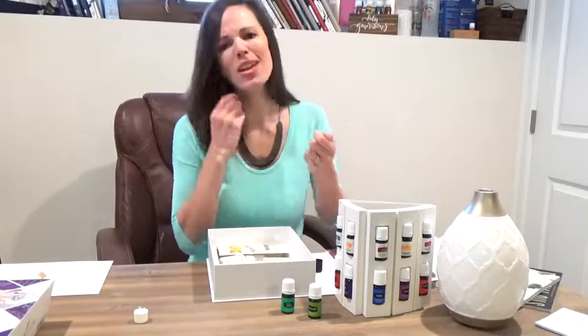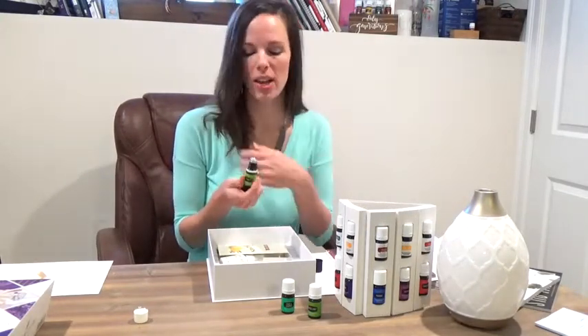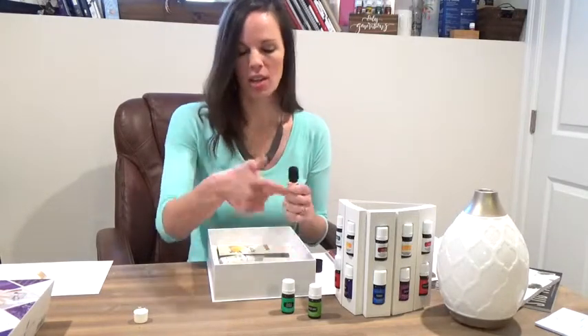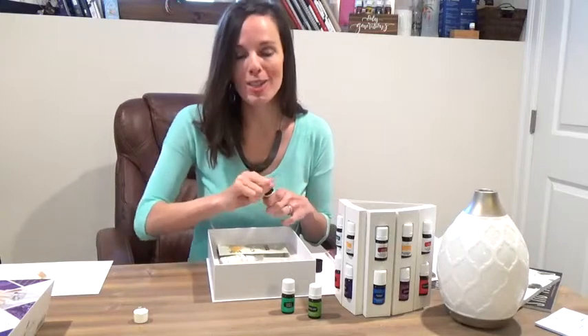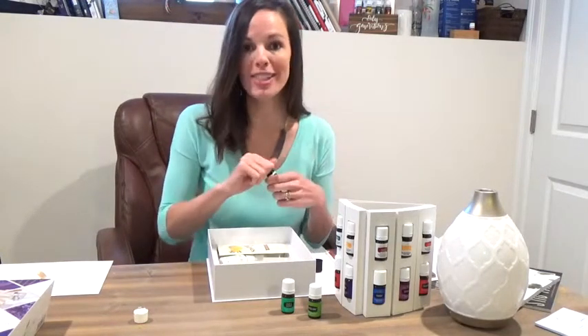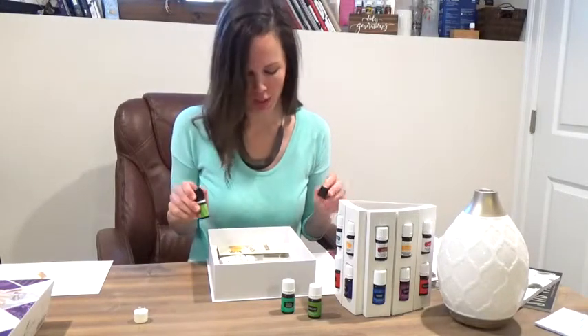Now your oils are ready to roll on your wrists or your neck — a super convenient way to get your oils on your body. We love using roller fitments on Stress Away, Peace and Calming, maybe Pan Away for sore muscles, or Frankincense for beautiful skin next to your skin care. You've got two roller fitments, so you can put them on any oil of your choice.